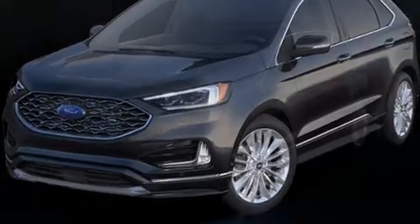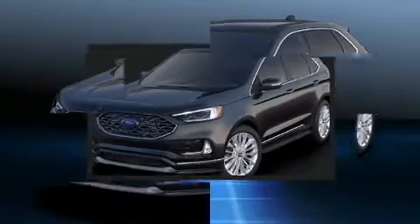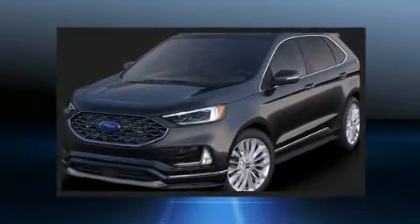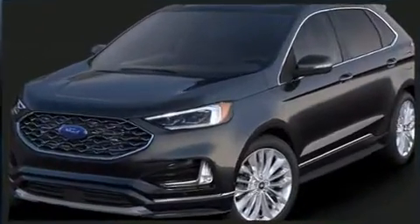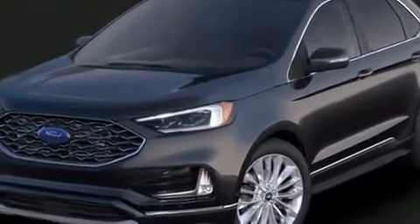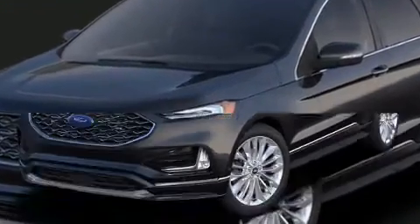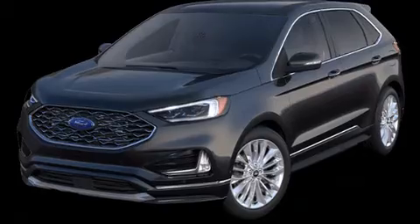Sensibility and practicality define the 2021 Ford Edge. Smooth gear shifts are achieved thanks to the 2.0-liter 4-cylinder engine, and for added security, dynamic stability control supplements the drivetrain. The engine breathes better thanks to a turbocharger, improving both performance and economy.